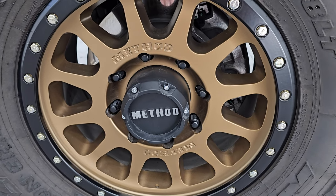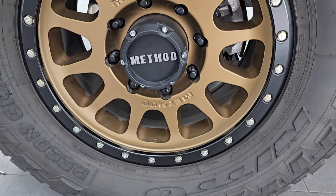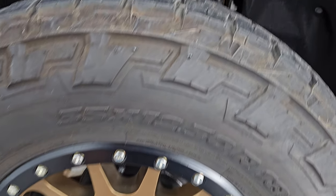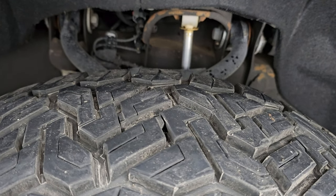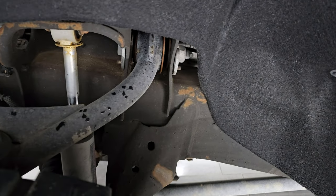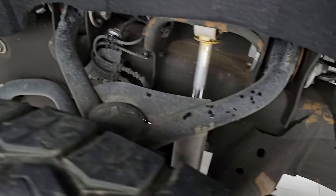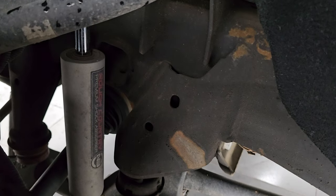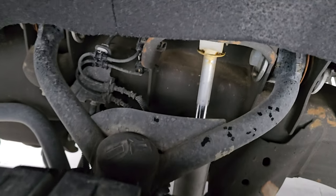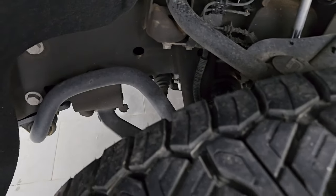This one looks great and is very clean all the way around. It has some really cool Method gold-painted alloy wheels and Nitto Recon Grappler AT tires — 35 by 12.5, 18 LTs — with about 70 to 80 percent tread left. The frame and underbody are in very nice condition, which is definitely advantageous coming out of Idaho. It comes with Rough Country shocks and what I believe is a Rough Country leveling kit, raised about 2 inches.